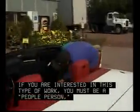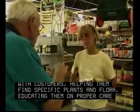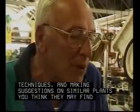If you are interested in this type of work, you must be a people person, since you will be interacting with customers, helping them find specific plants and flora, educating them on proper care techniques, and making suggestions on similar plants you think they may find interesting.